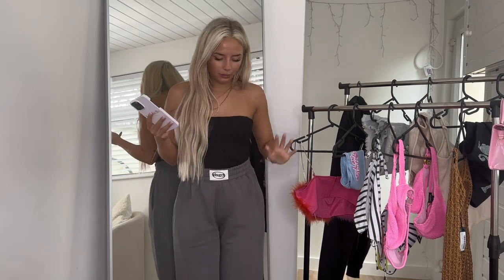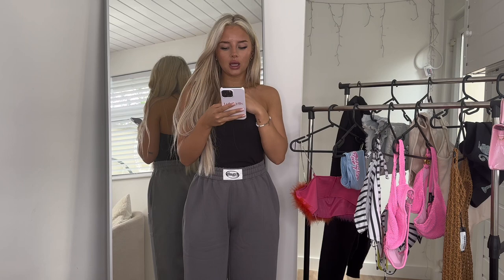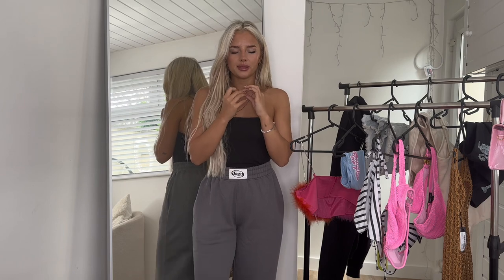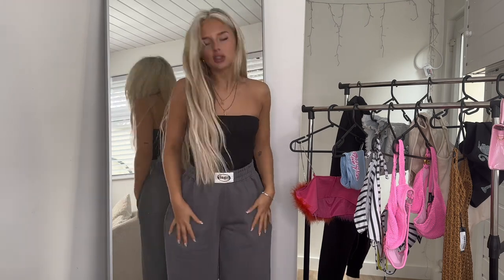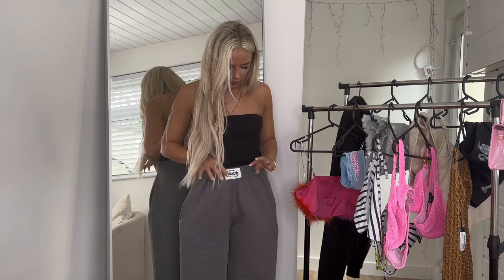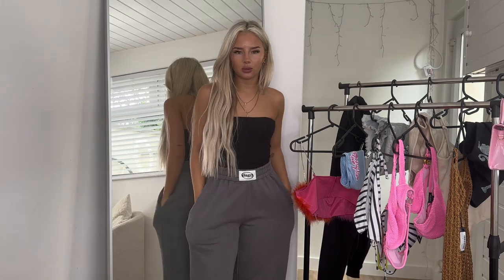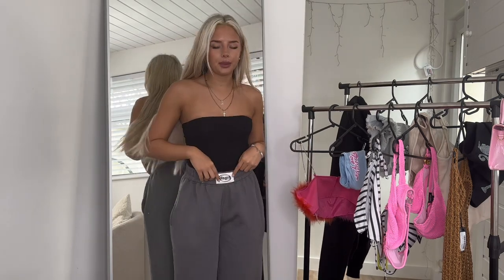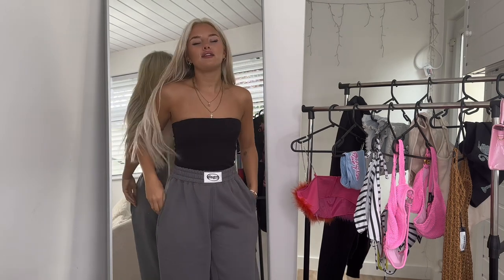Let's start with what I have on. These are the woven label straight leg joggers. I got a size extra small in charcoal and these were £15.32 — there was a discount on the Boohoo website, so everything's like 10–20% off. The joggers are so nice. I'm so glad I got an extra small because although the waistband's really stretchy, the oversized fit is really nice. I've just paired it with a black bandeau top.